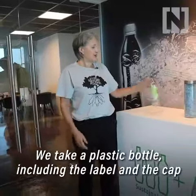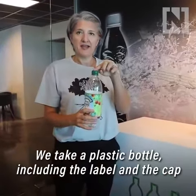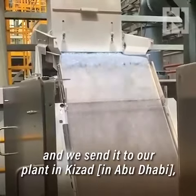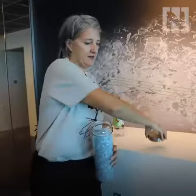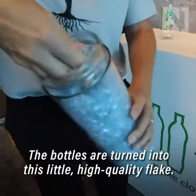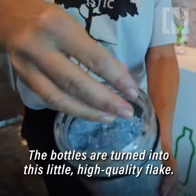How do we do it? We take a plastic bottle including the label and the cap and we send it to our plant in Kizad where we wash it and we flake it. The bottles are turned into this little high quality flake.